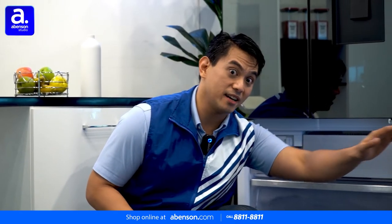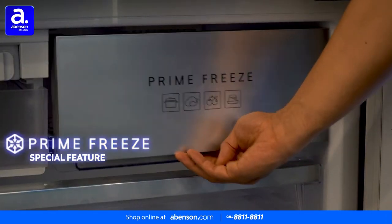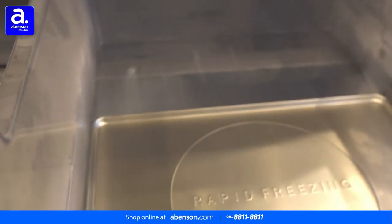Down in the freezer area, it has a Prime Freeze compartment that allows raw meat or fish to stay delicious even after defrosting or reheating.